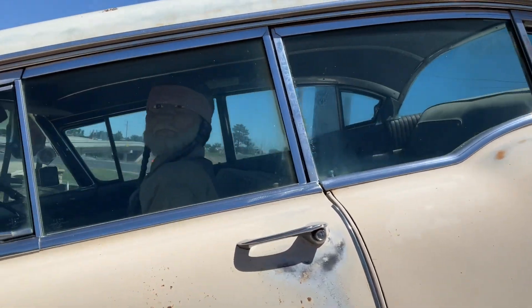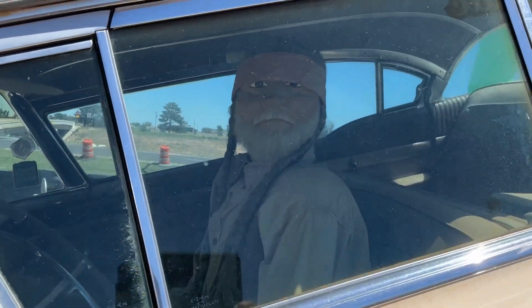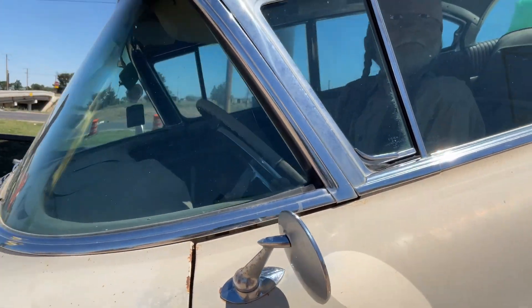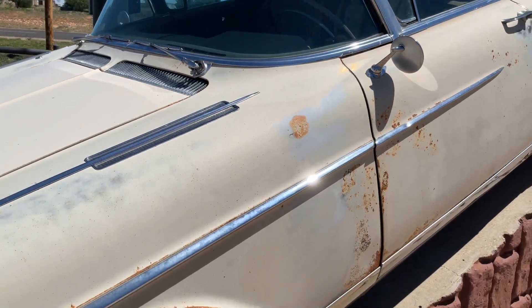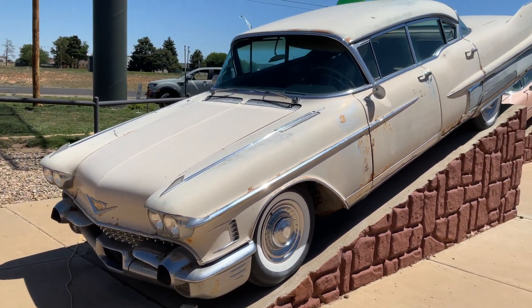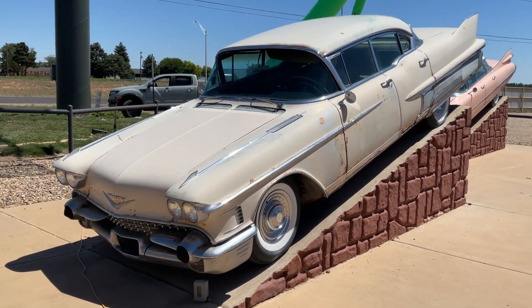I don't know who this guy is, but he kind of looks like Willie. I didn't know Willie drove one of those Cadillacs, but I guess maybe he did. Maybe he drove it in here and put it on display.